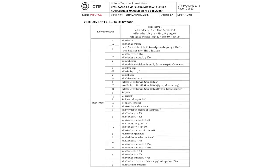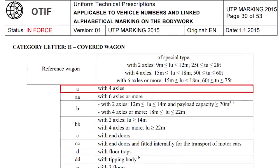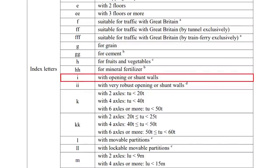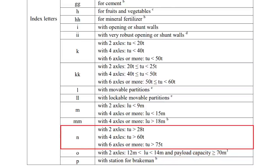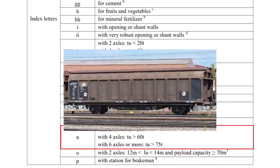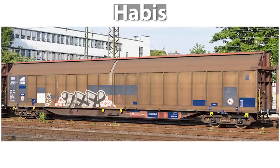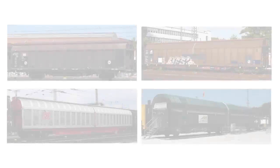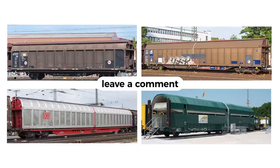Index letters and their meaning is shown on the screen, of which we can single out A which means that the wagon has 4 axles, BB which means it is a long wagon, I which means they have openings or shunt walls, L which means there are movable partitions, and N which means they have higher load capacity. Some of the most famous examples of H wagons are HBBILNS, HABIS, HABBINS and HCCRS. Try yourself to identify the purpose of these wagons knowing the marking we learned and using the table of index letters — write it down or tell us in the comment section.